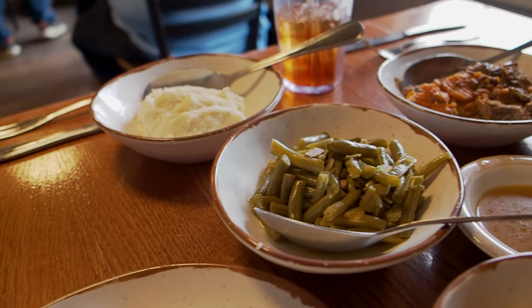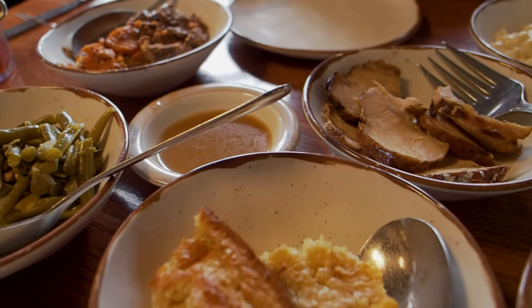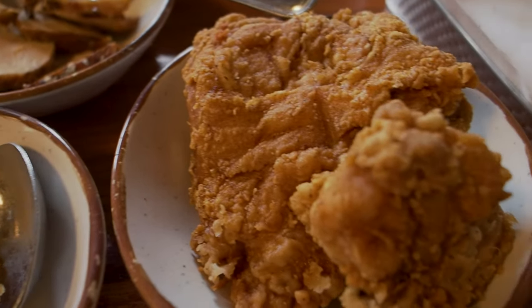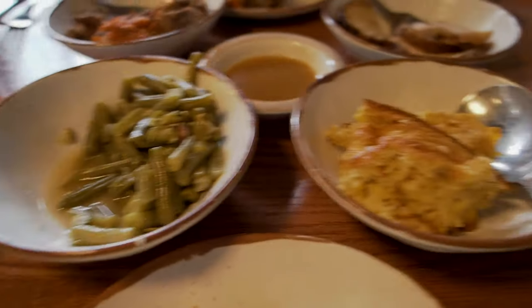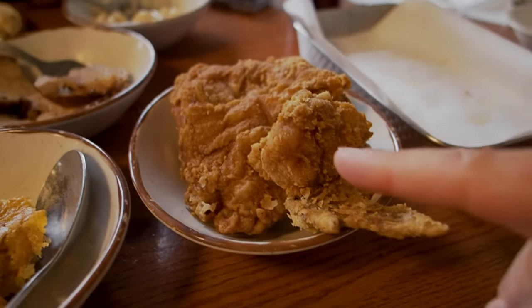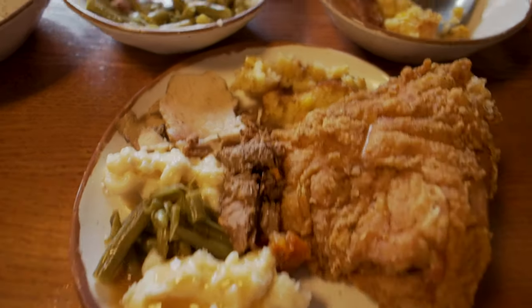Can you believe this spread we got here? Holy moly. It is a lot of food just for the two of us. And he said everything on this table is refillable. So if we eat all the mashed potatoes, we can get some more mashed potatoes. We eat all the green beans, we can get some more green beans. And we're probably going to eat all of that. Somebody needs to talk to Aunt Granny about the plates — they're not big enough. We can't even fit everything on the plate very well.